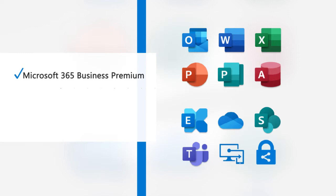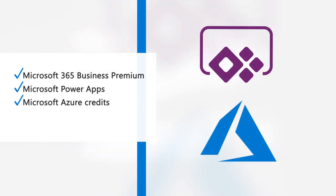These offerings include free seats to Microsoft 365 Business Premium, Power Apps, and Azure Credits, all at a steep discount and with training on how to best use them.